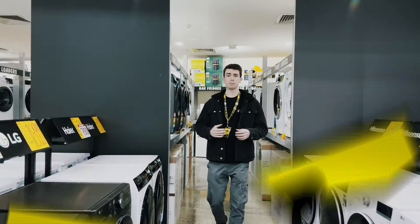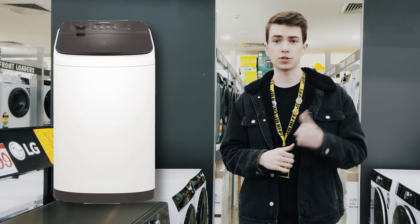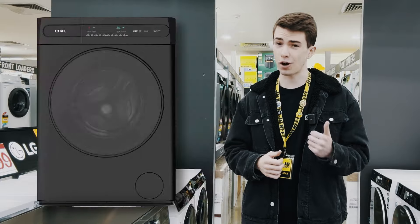Time to upgrade your washing machine — here's what to consider. Think about your budget, how much washing you need to do, and the space you have to store it. This will help determine if you want a top loader, front loader, or washer-dryer combo.